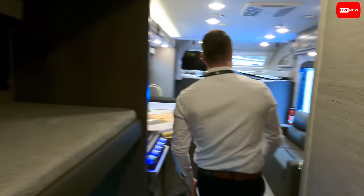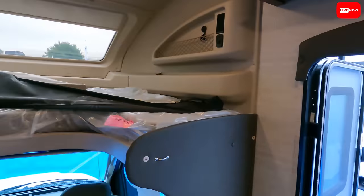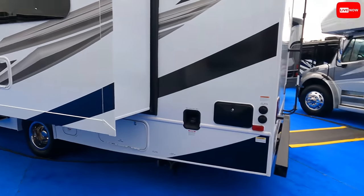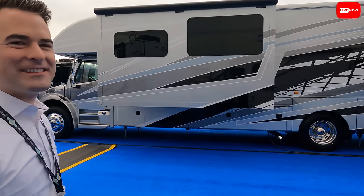My voice is getting raspy — I don't think I'll have a voice by Sunday. I've been talking too much, and the Integra display is just down from my tent so I've been walking people down here. Whoa, look at that paint job on that unit — we don't even need to go inside, the paint job is amazing!